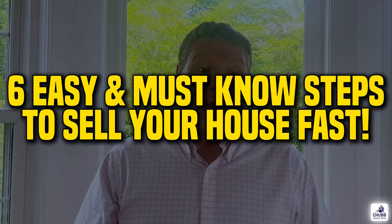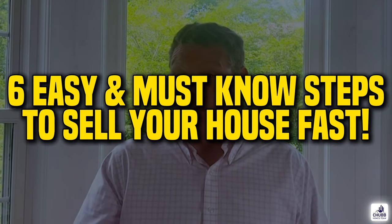Selling your house is not an easy process. Anyone that tells you it is is full of, well, you know what, or they're lying to you. Selling your house fast and maximizing the value of your house, well, that takes a little work.